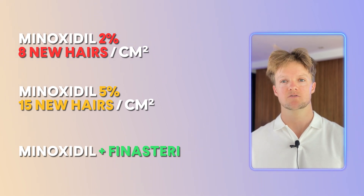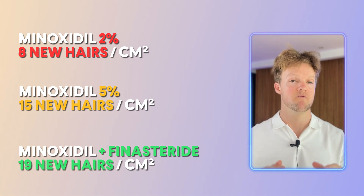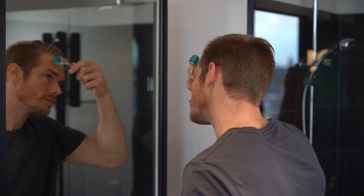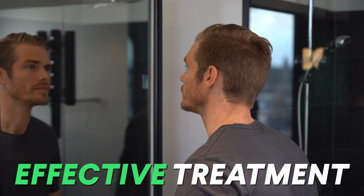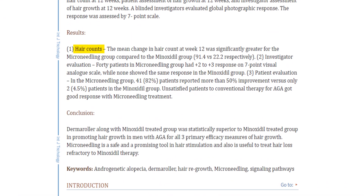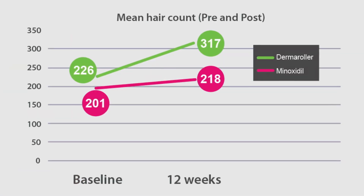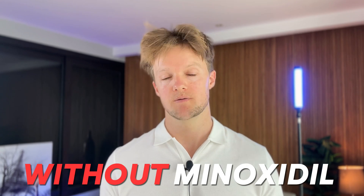If you add finasteride to your topical minoxidil, you can push this figure up to about 19 hairs, but with the obvious risk of more severe side effects. Well, it turns out there is one very easy, proven and effective way to get even better results. If you add just one weekly micro needling session to your minoxidil treatment, you get what is probably the single most effective treatment on the market today, according to the studies — a whopping 50 new hairs per centimeter squared. This was first observed in a 2013 study out of India and has since been replicated in numerous other studies. Microneedling is so effective that it even works on its own without the minoxidil.